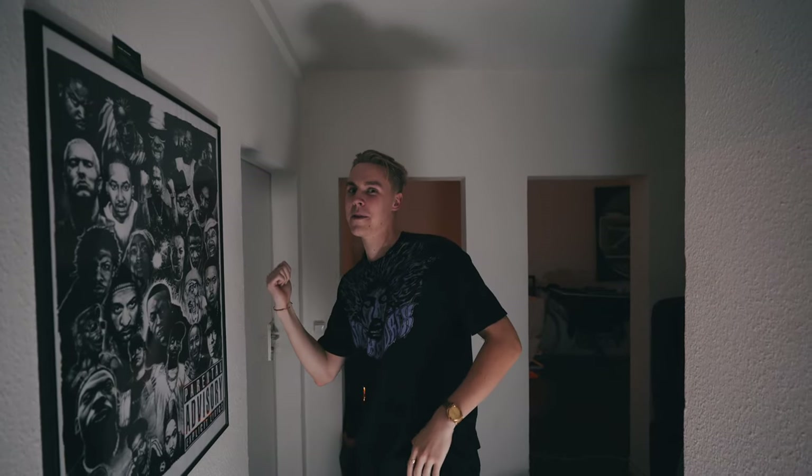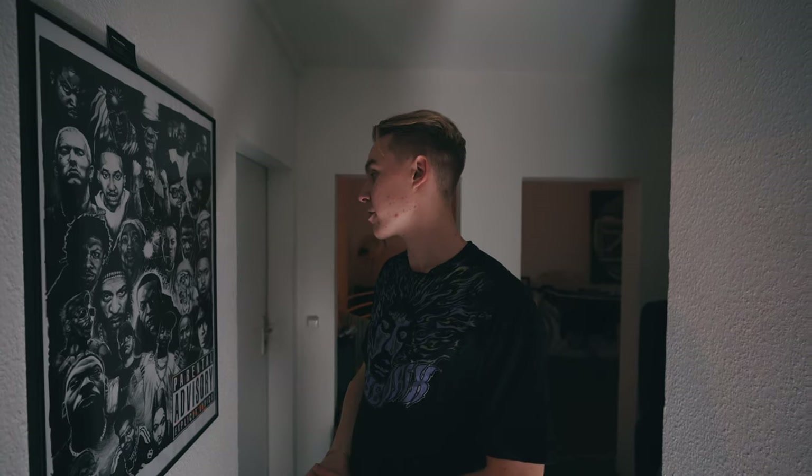Hey guys, we are in front of my room here in Berlin in this shared apartment I've been living in for over two years now. I'd like to show you my room and also my new setup. So let's jump in here.